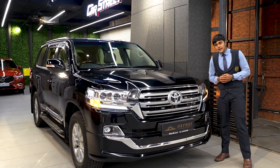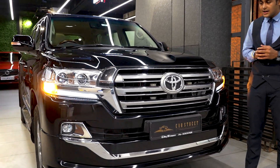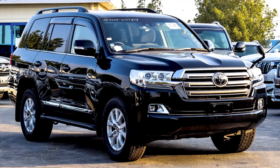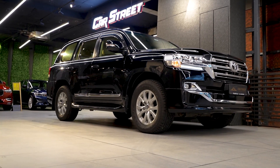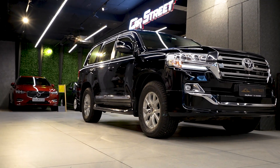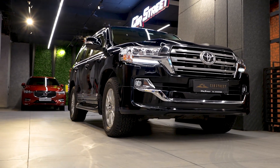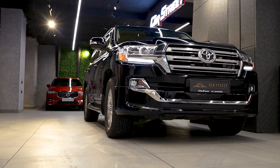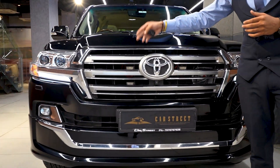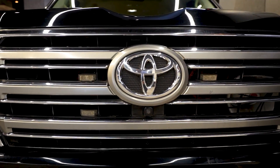When we talk about the exterior styling of this car, we get an aftermarket body kit which gives it a very good look. The stock Toyota Land Cruiser 200 and our Land Cruiser with the aftermarket body kit look significantly different — the body kit enhances the look so much, giving it a totally transformed and beautiful appearance. We get a chrome slatted front grille with a parking camera and very large Toyota badging.